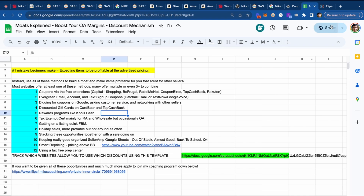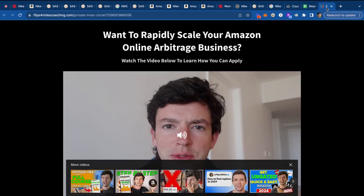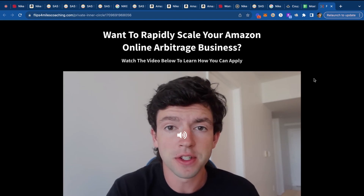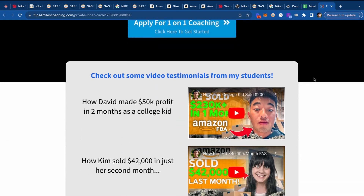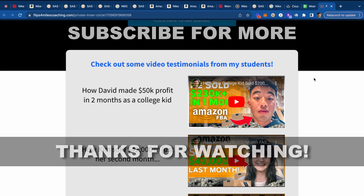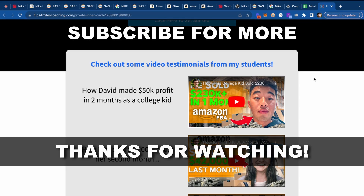If you have any questions, drop them down below — I'm happy to help. If you're interested in direct one-on-one help from me, I'll leave a link to my coaching program application below. You'll have my personal phone number, three group coaching calls a week, individual product-finding help, and a one-hour live sourcing call on Zoom one-on-one. For more free content, I'll leave a link to my free course and my full ungating tutorial on screen. Make sure to subscribe for more!